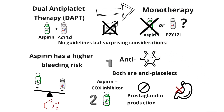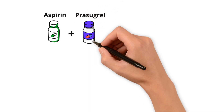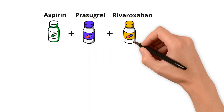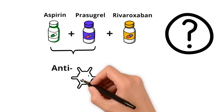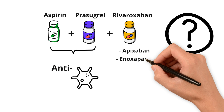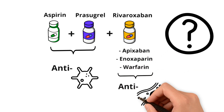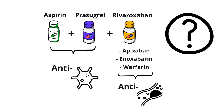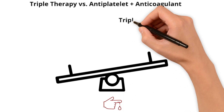Just when you thought you could handle any case, in walks a patient who's on aspirin, prasugrel, and rivaroxaban. Now what? We have to remember that aspirin and prasugrel are antiplatelet agents, and things like rivaroxaban, apixaban, enoxaparin, and warfarin are anticoagulants — usually used for things like AFib, DVT, and PEs. You may be hesitant to stop triple therapy, but triple therapy is associated with increased bleeding risk.